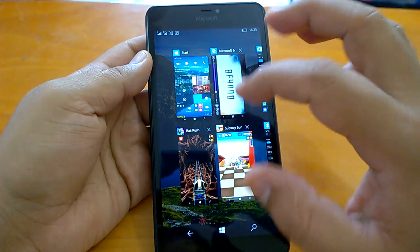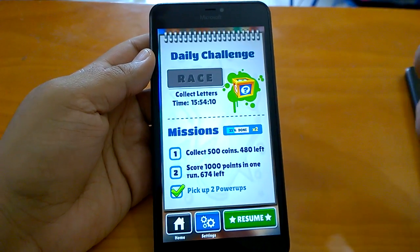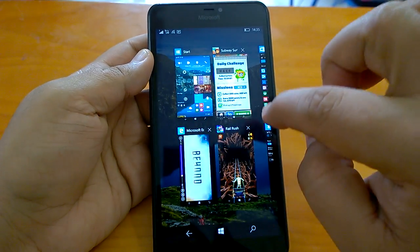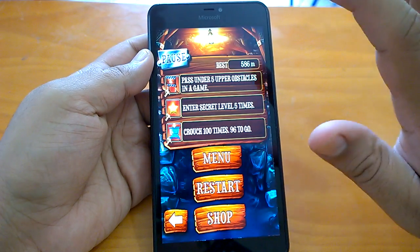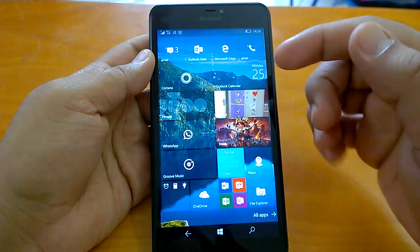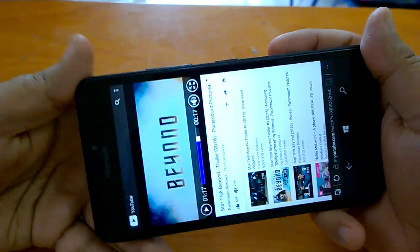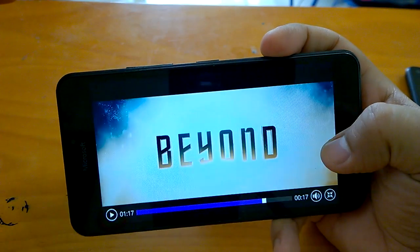Now let's check the multitasking part. We have enough apps open, including two games. As you can see, Subway Surfer always resumes really well. The other game, which is not optimized for Windows 10 Mobile, still performs decently — it didn't take that much time. Usually games that are not optimized take some time and there is a bit of lag, but the developer needs to work that out.